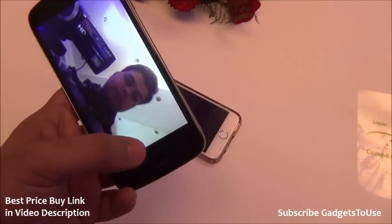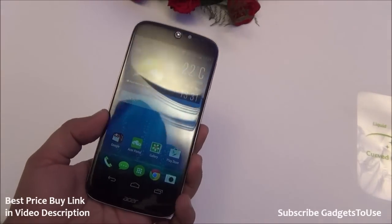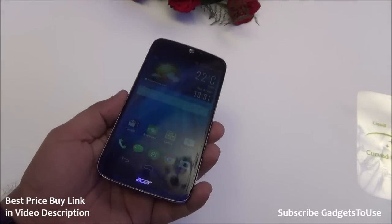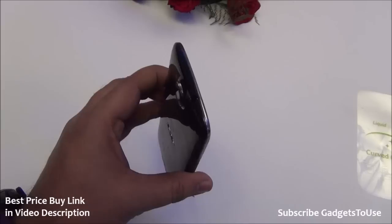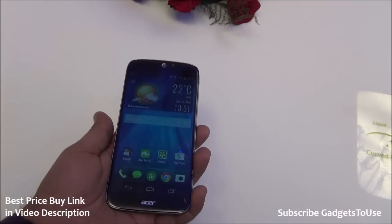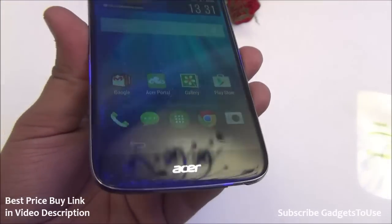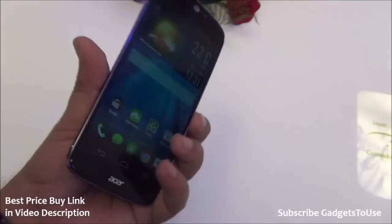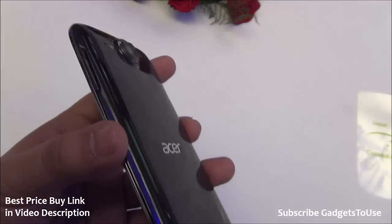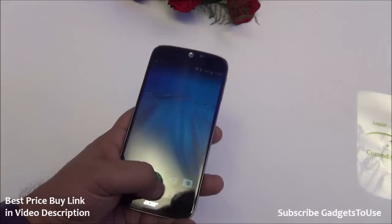Overall, the Acer Liquid Jade is a premium-feeling device for its price point. You can get the same hardware at a lower price with the Acer Liquid E700, which has an 8 megapixel camera compared to 13 megapixel here, and the display is also the same — but the design and build quality of the Acer Liquid Jade is significantly more premium than the E700. Do let us know if you have any specific questions, like this video if it helped, and subscribe to our YouTube channel for more videos. Thanks for watching!